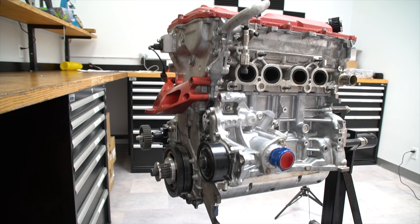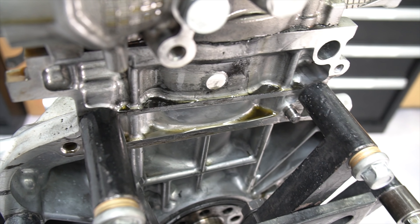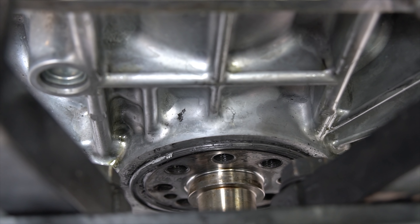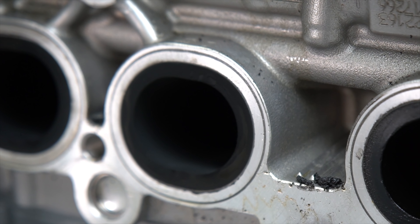First thing, we got the engine back to the shop, pulled it out, got it on the stand, put it in the engine room, and slowly started taking it apart. We really want to analyze everything to see what we can learn. First thing I noticed was the rear main seal was actually popping out. That's due to increased crankcase pressure, and there are a few things here that make me think we have a burnt piston.